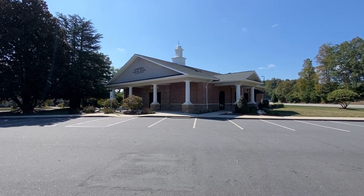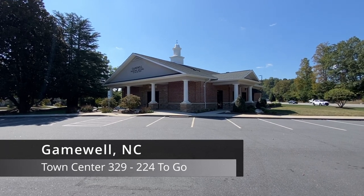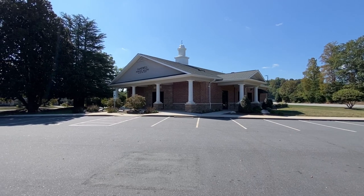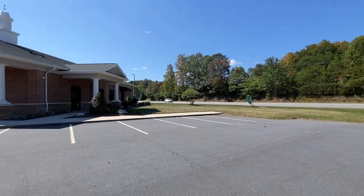It's October 3rd, 2023. My name is Timothy French. We're in Gamewell, North Carolina, continuing our quest to visit every town center in the state. Let's get started right here at the town hall, out here on a big four-lane highway — very busy.